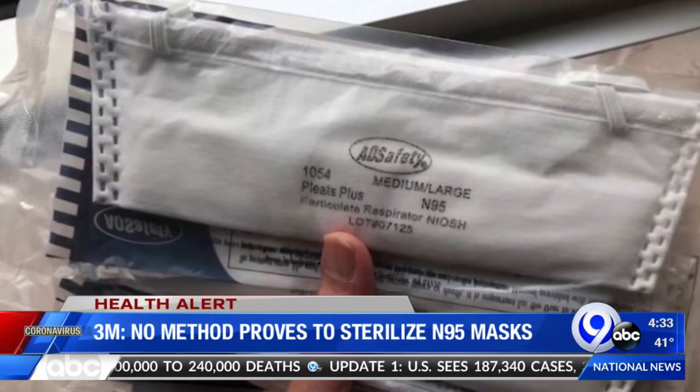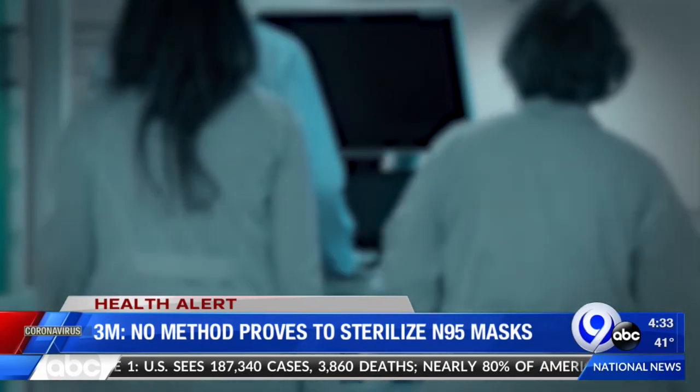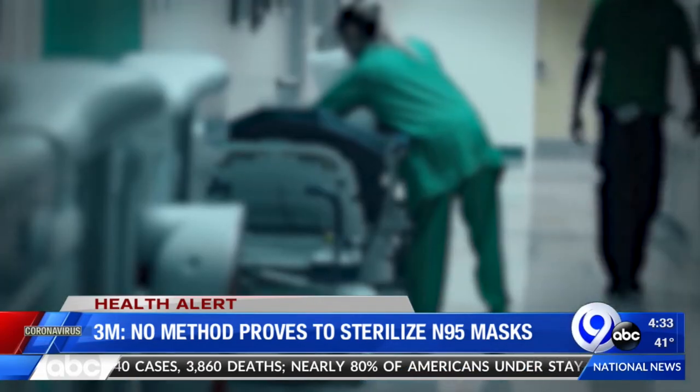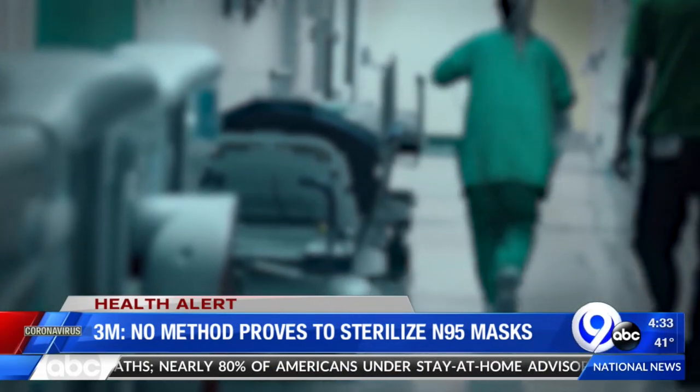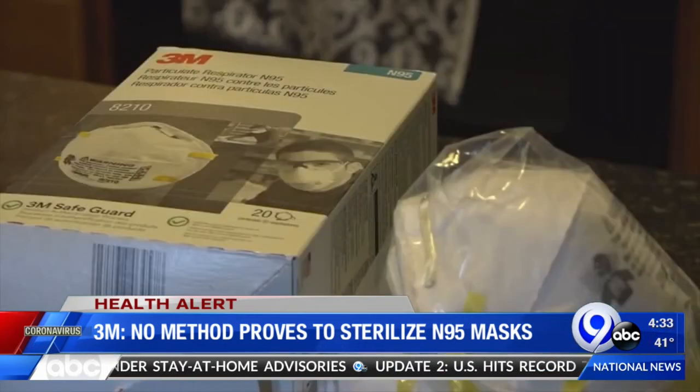They say the sterilization method not only must target the coronavirus, but also at the same time can't affect the respirator's filtration, the mask's fit, or the safety of the person wearing it. They say no method they've seen so far hits all four criteria.